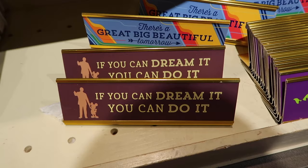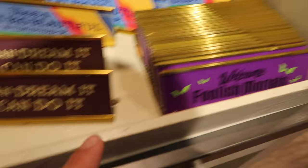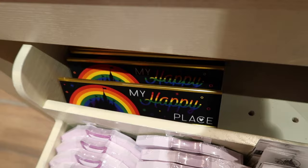Here are some desk signs for $12.99 each. They say things like 'if you can dream it, you can do it,' 'there's a great big beautiful tomorrow,' 'welcome foolish mortals,' 'off with their heads,' 'don't just fly, soar,' and 'my happy place' with the castle. That'd be cool to just sit on a desk.